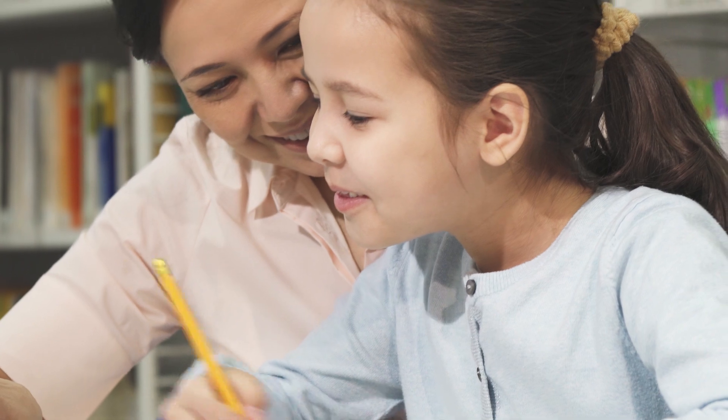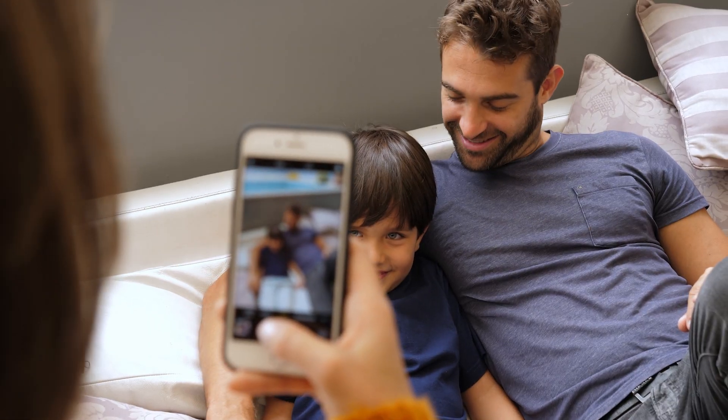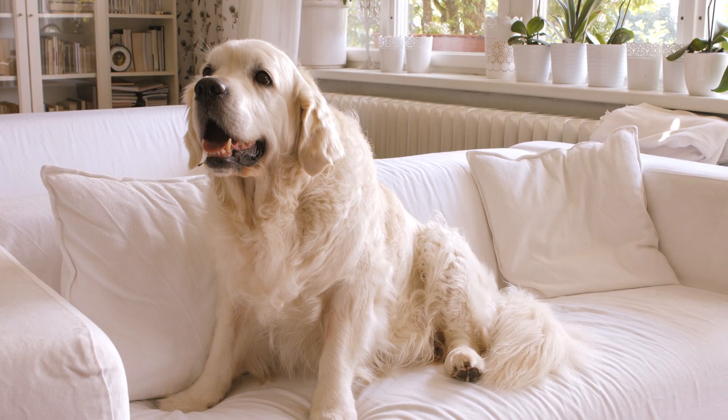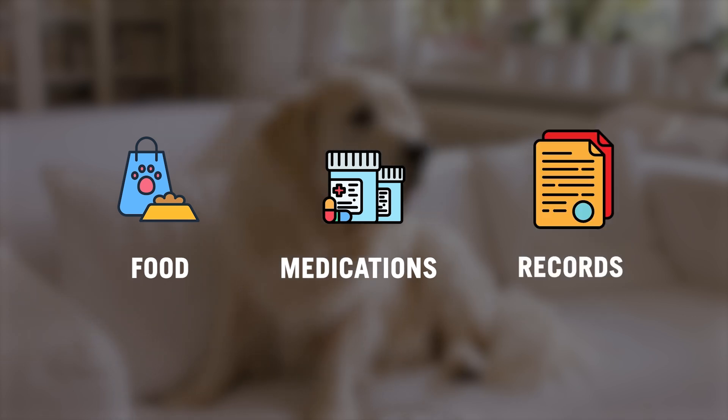Every family is different, so choose items that will work best for your family's needs. And don't forget about your pets – make sure you have some pet supplies in your kit, like food, medications, and any important records.